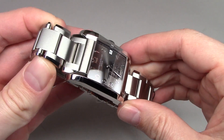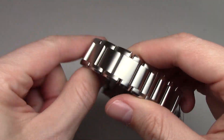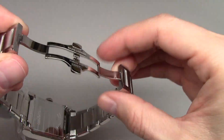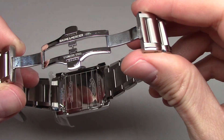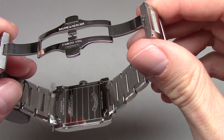As you can see, it's a stainless steel case and the same stainless steel bracelet — solid. Hampton.